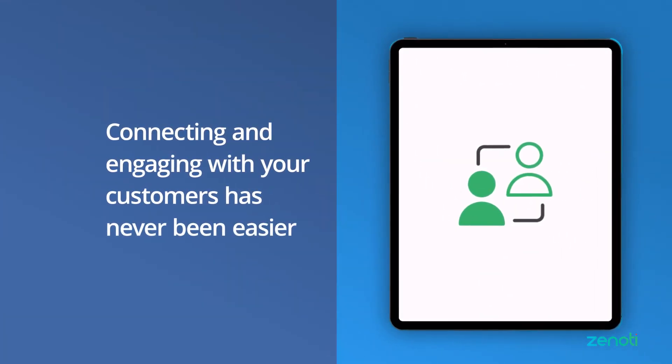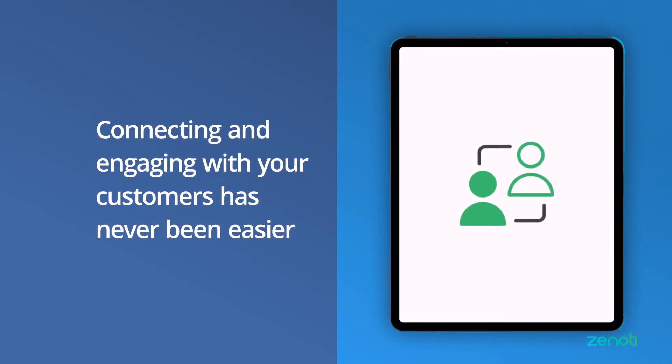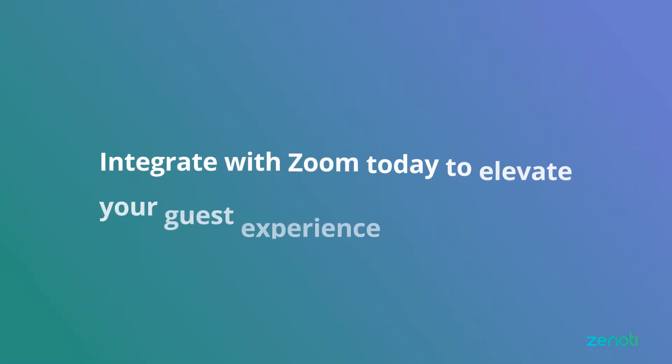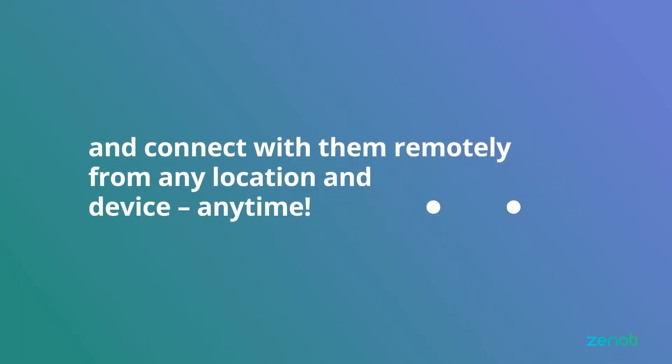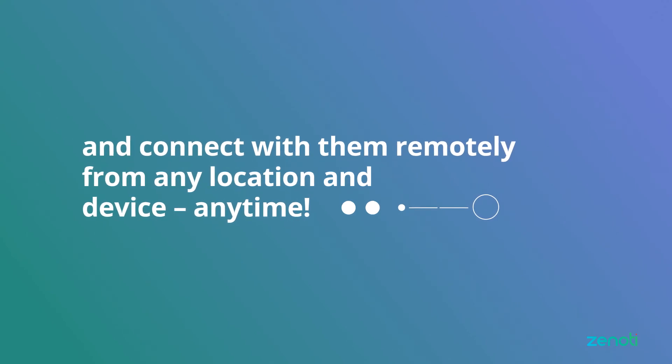Connecting and engaging with your customers has never been easier. Integrate with Zoom today to elevate your guest experience and connect with them remotely from any location and device anytime.